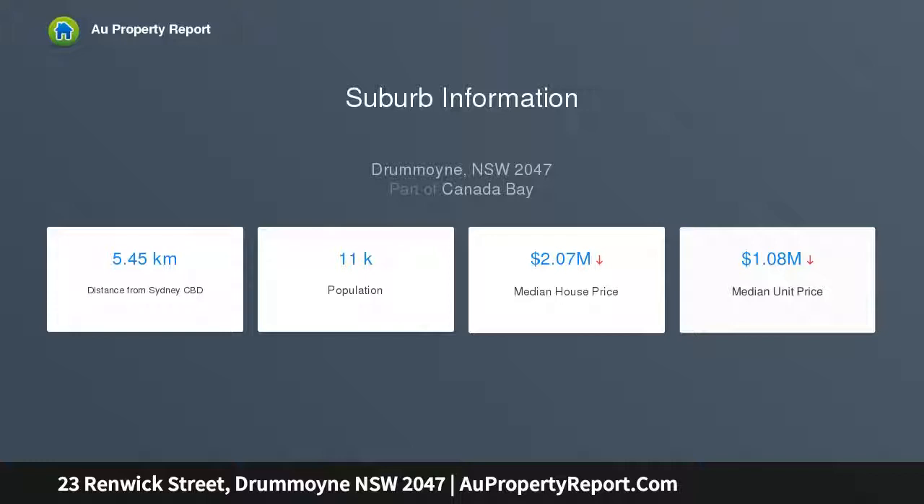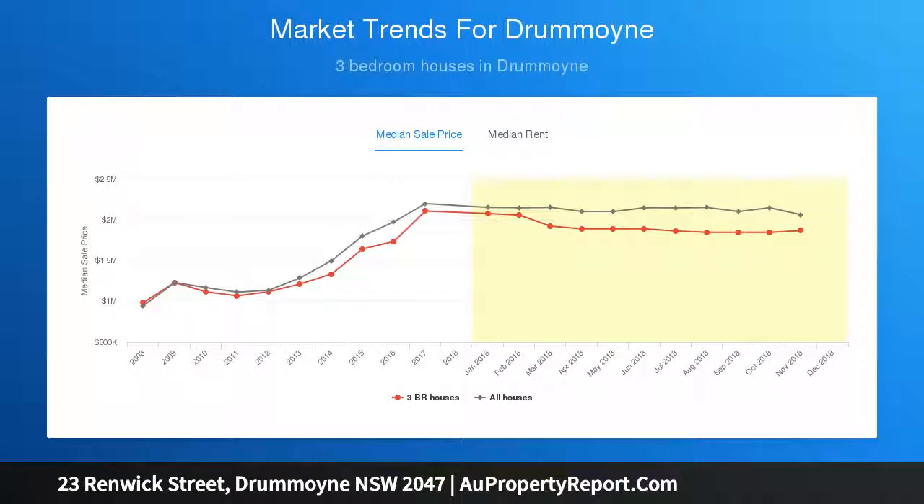Landscaped gardens. Double garage with internal access. Streamlined Caesarstone gas kitchen. Blackbutt floors. Fluid open living with bi-fold doors to an entertainer's terrace.